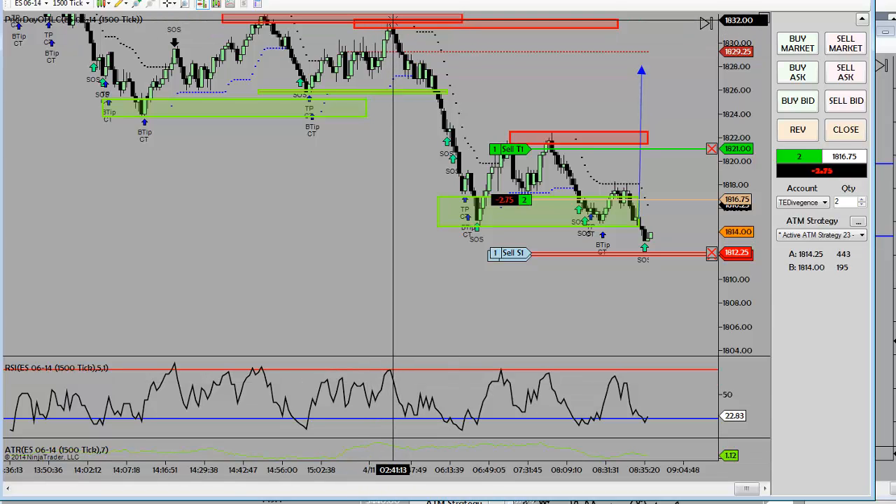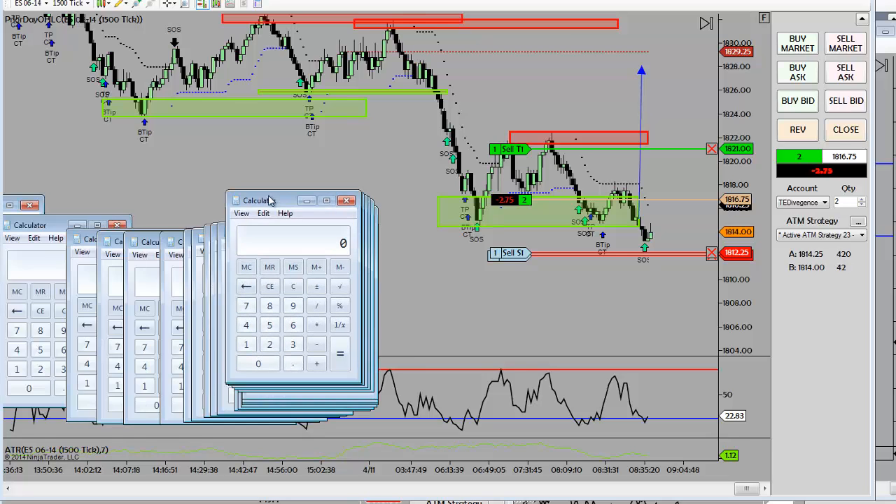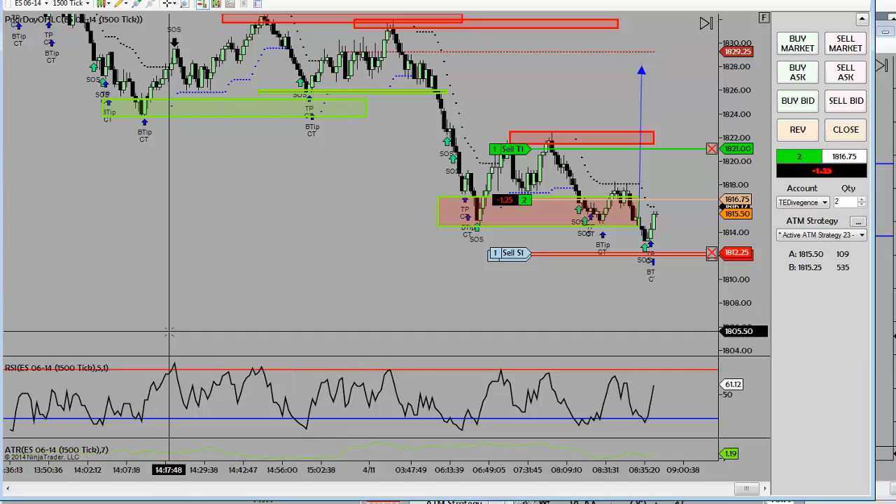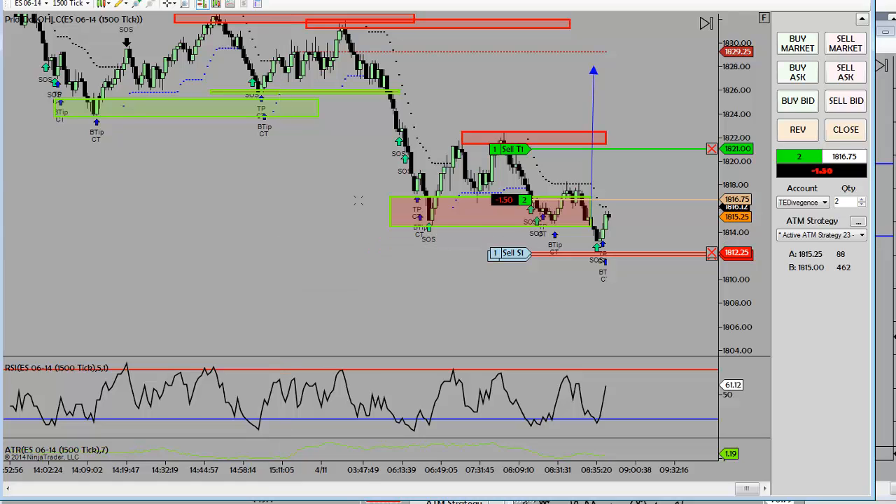It looks like our highs of the session, including overnight, are 1832. The average true range in this market has now rallied to 25 points a day. So we take the 7-day ATR at 25 points times 120% — that's about a 30-point range. We would anticipate from the 1832s an 1802 or 1800 target. That would be a reasonable expectation today.